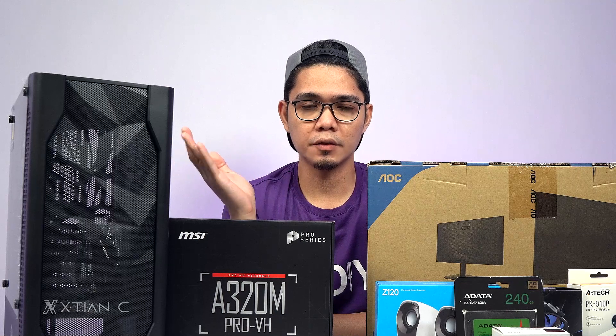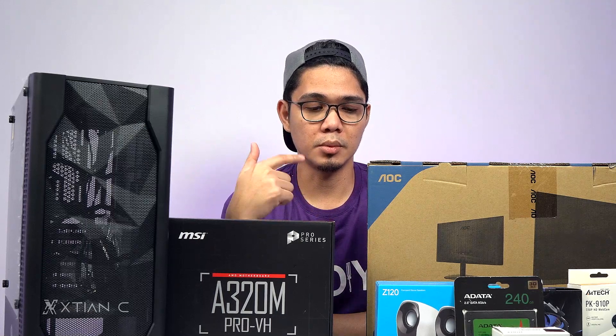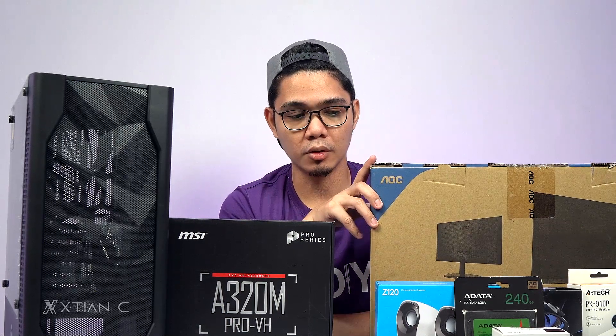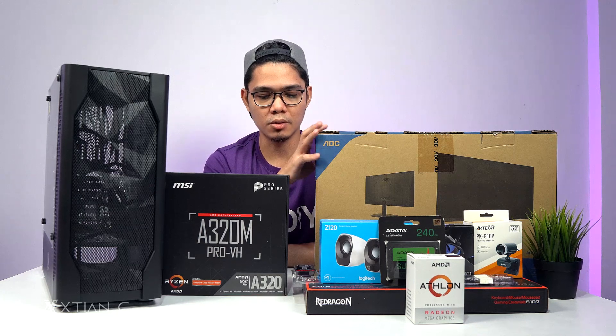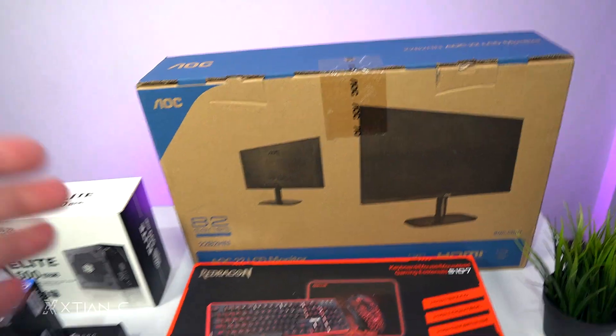Alright guys, without further ado, let's take a closer look at the parts before I assemble them, and I'll explain why I chose each one. The purpose, as confirmed, is online schooling.